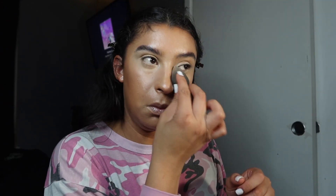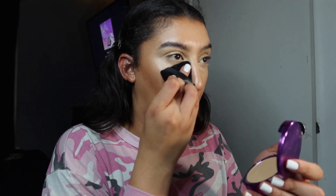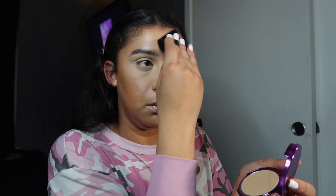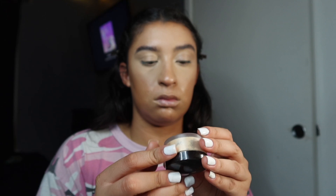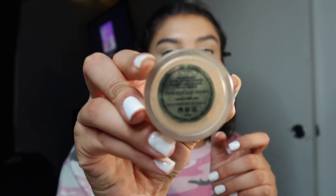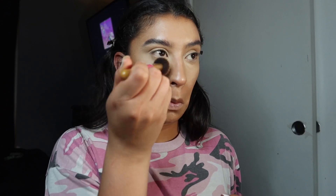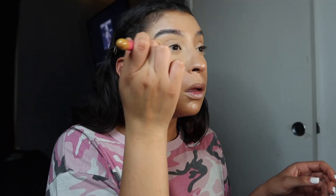Then I go in with a damp beauty blender to pack it all in. I'm gonna go in with my Tarte loose setting powder under my eyes and on my forehead to set anywhere I highlighted so it doesn't move and there are no creases. Then we go in with translucent powder to set the whole face.